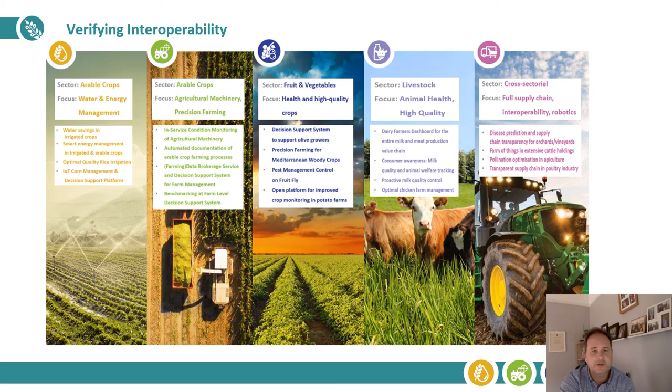Very briefly, this slide shows just some of the areas that we've covered within our pilots — areas like water and energy management, precision farming, high-quality crops and healthy crops, animal health and high-quality milk and meat production, and then full supply chain pilots as well. You can find details of all these pilots on our project website.